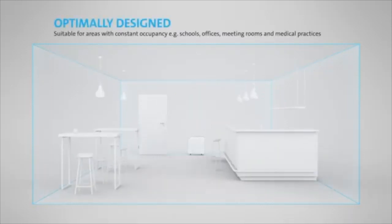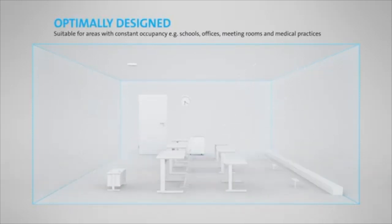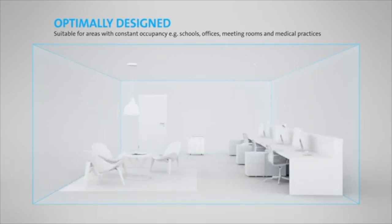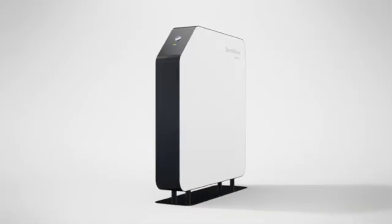Making it ideal for continuous use in hotels, restaurants, bars, schools, offices or medical practices. Steri-White Air — simply more secure.